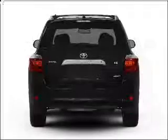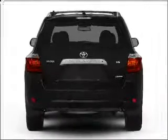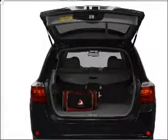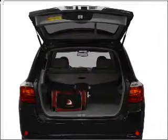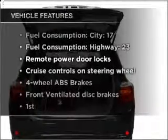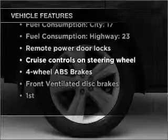Stand out from the crowd with premium wheels. The anti-lock braking system will keep you safe on the road. Heated seats comfort you on cold winter days. Let the outside in with a built-in sunroof. And with these notable features, you won't want to miss out on the opportunity to own this amazing ride.